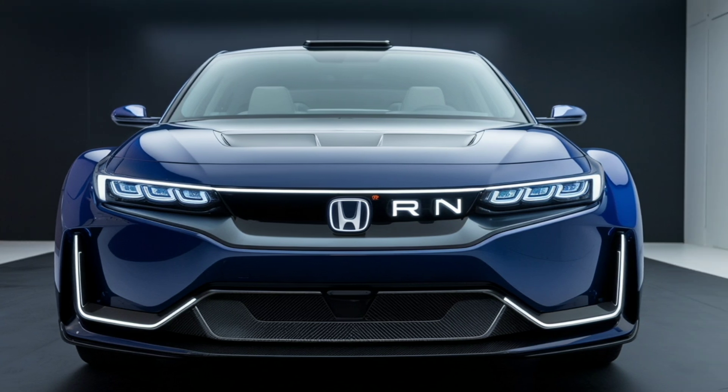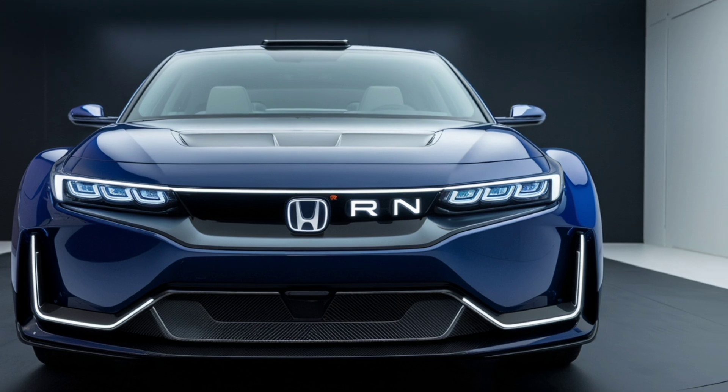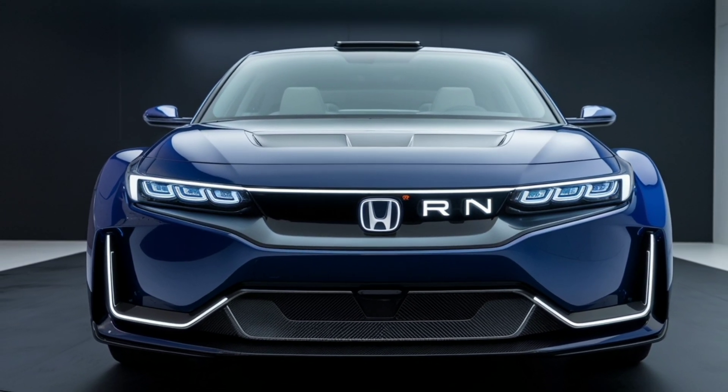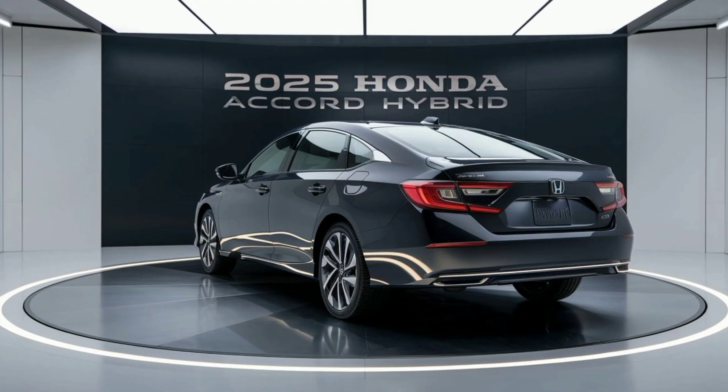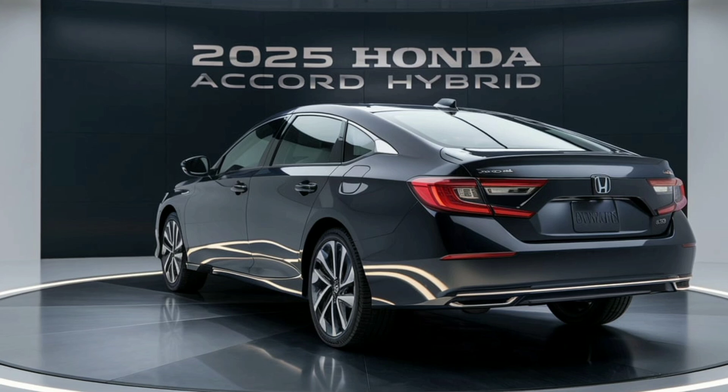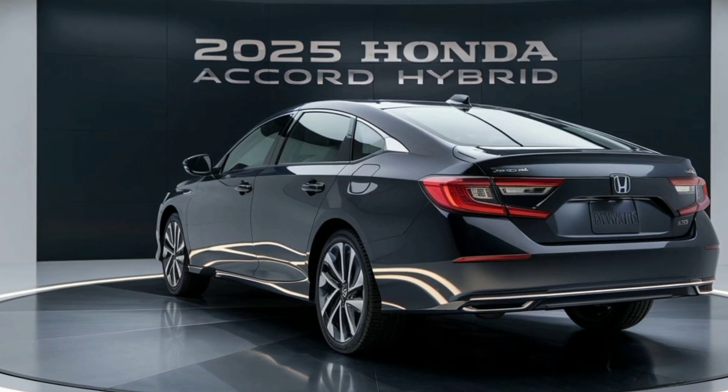In terms of dimensions, the 2025 model remains true to its predecessor with a spacious stance and a well-proportioned design. Its sleek roofline and carefully sculpted rear end contribute to both its aesthetic appeal and its practical functionality.